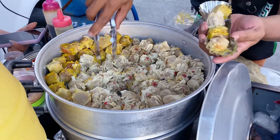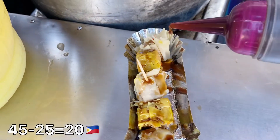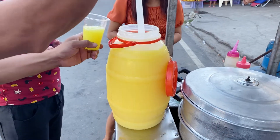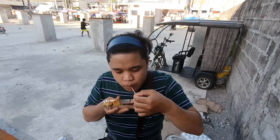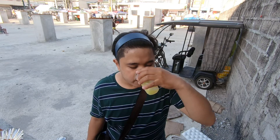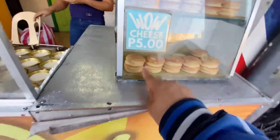Sunod, bumili ako ng siyomai na worth P25 pesos. Sinamahan ko na rin ng pineapple juice na worth P10 pesos. At ang natira kong P10 pesos ay binili ko naman ng Japanese cake.